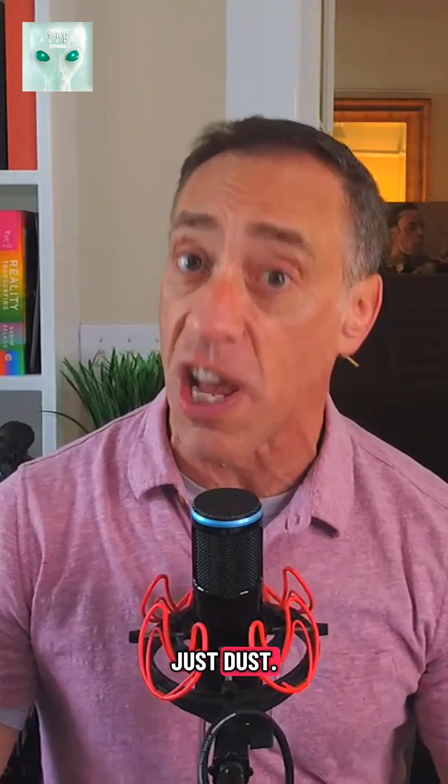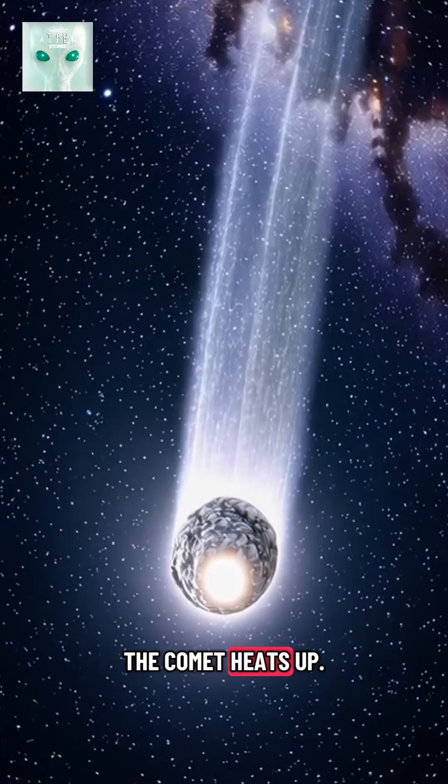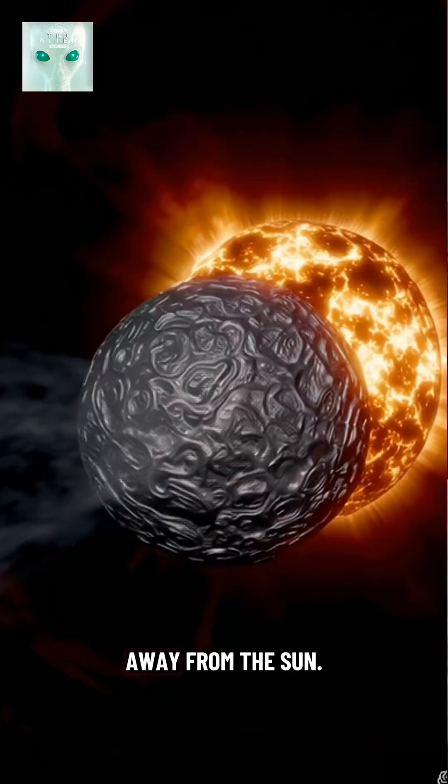That tail isn't just dust — it's gas, water vapor, and carbon compounds being cooked off as the comet heats up. In fact, the brightness spike confirms that the outgassing is ramping hard, meaning this thing's alive and it's active as it moves away from the sun.